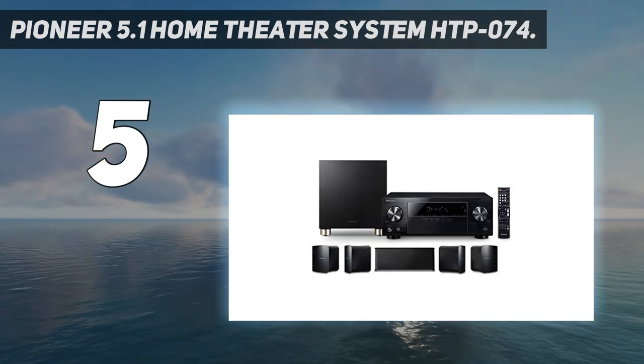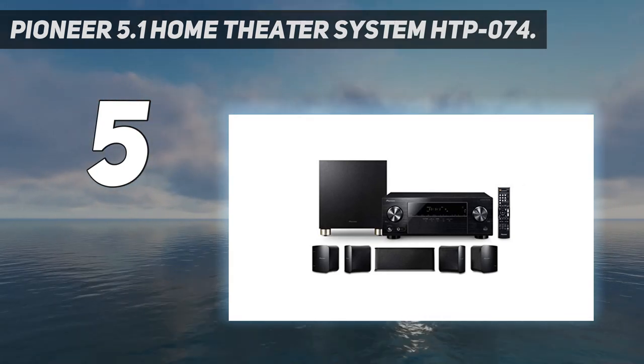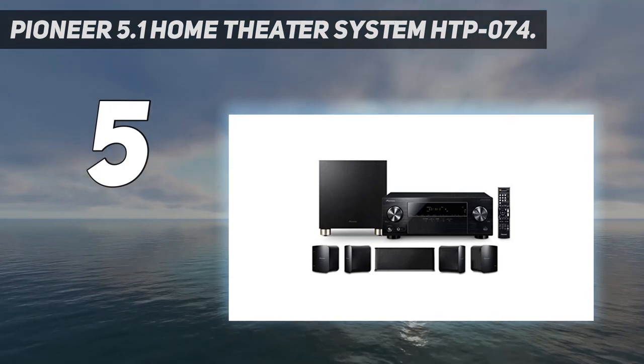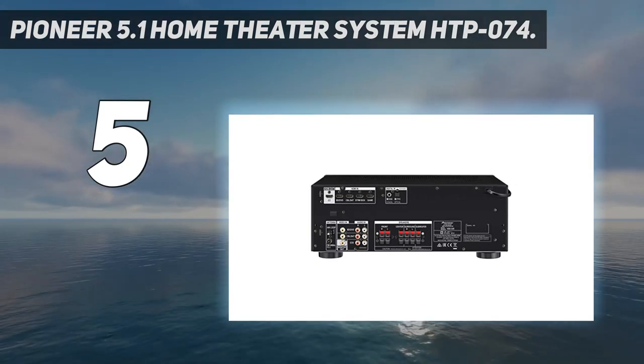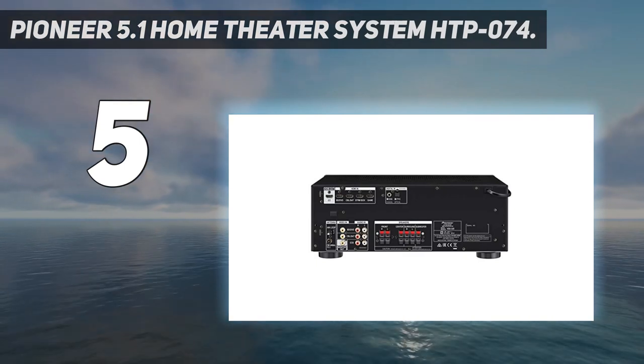This device allows for a full 4K Ultra HD experience as it supports HDCP 2.2 for full 4K pass-through. The Advanced Sound Retriever restores the output from compressed audio, and with built-in Bluetooth these speakers can provide amazing sound performances from any phone, tablet, or other wireless device.